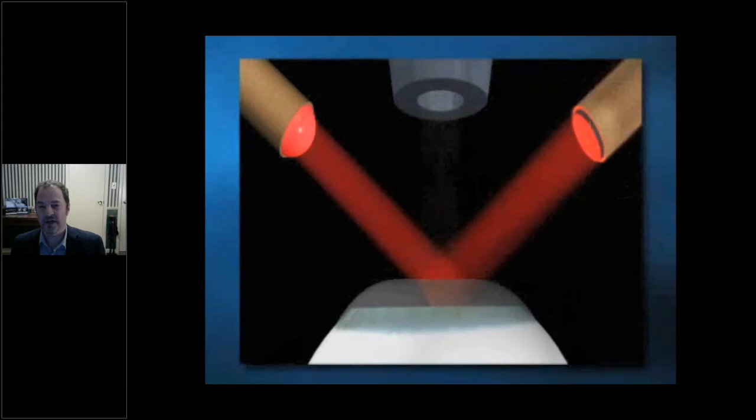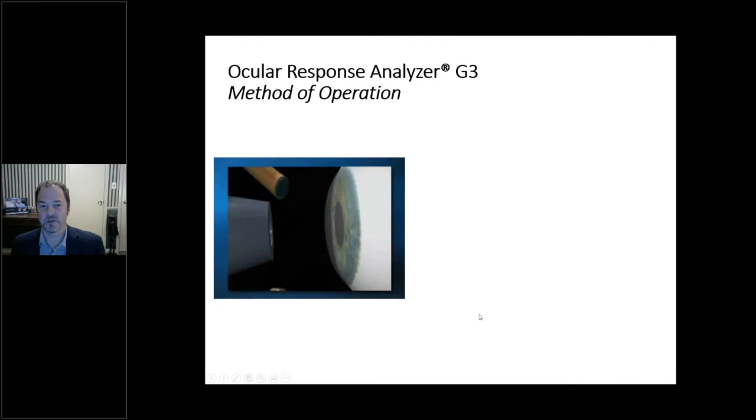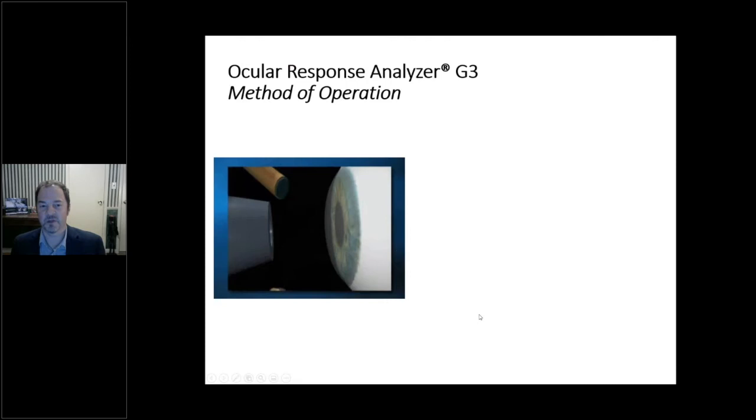Here's how it works: we shine a beam of infrared light on the cornea, and reflected light is monitored by a photo detector. An air pulse causes the cornea to move inward; when the cornea reaches an applanated state, maximum reflected infrared light enters the detector and we get a signal peak. The cornea becomes slightly indented, the air pulse reduces in velocity, and the cornea returns to its original curvature, passing through a second applanation — a bi-directional applanation occurring in 25 milliseconds. The difference between the pressure measurements at those two applanation events is the corneal hysteresis.